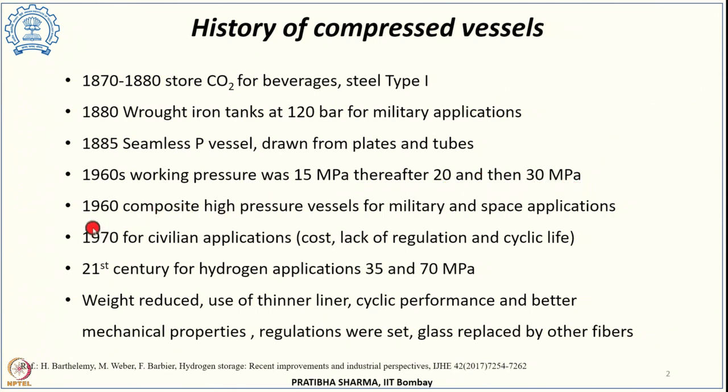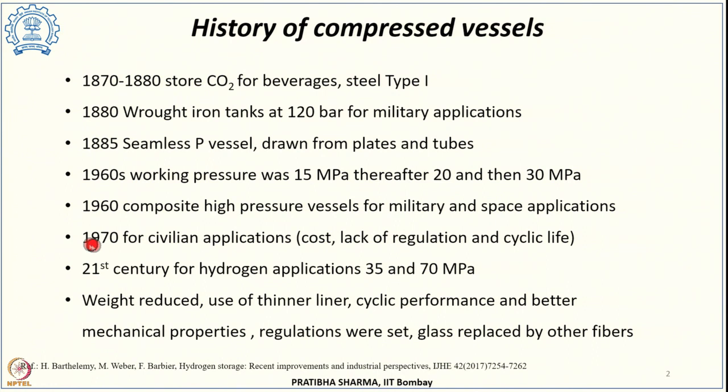In 1960, composite high pressure vessels came into existence, basically used for military and space applications. However, there were challenges at that time associated with cost, non-existing regulations, and cycle life. When they came for civilian applications in the 1970s, very few were available in the market and those were specially designed for particular applications. It was in the 21st century that composite high pressure vessels capable of storing hydrogen at 35 to 70 MPa came into existence.